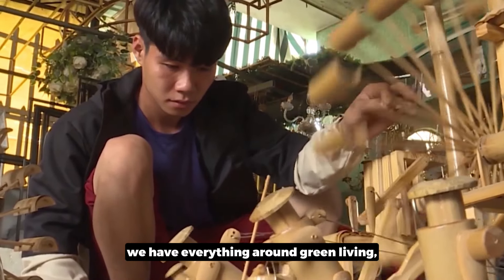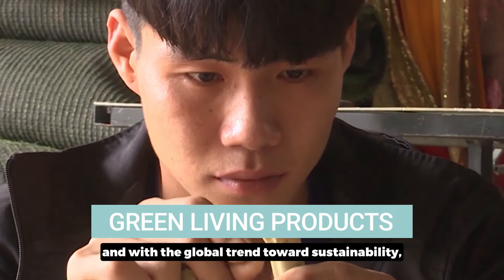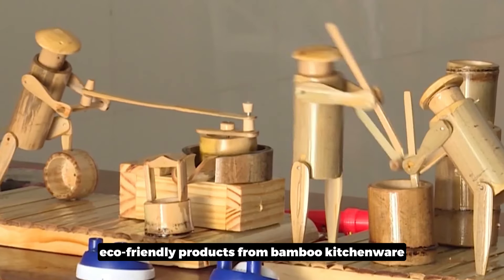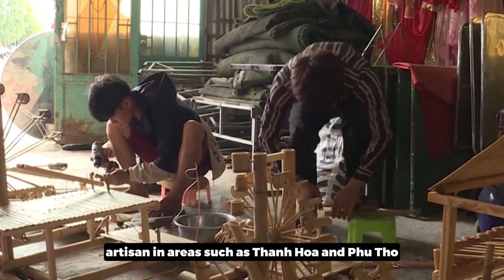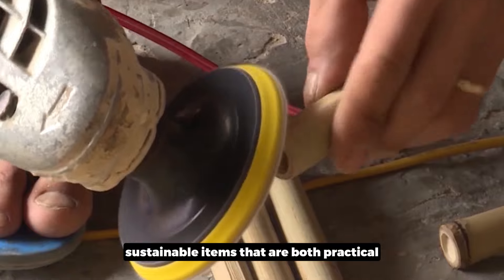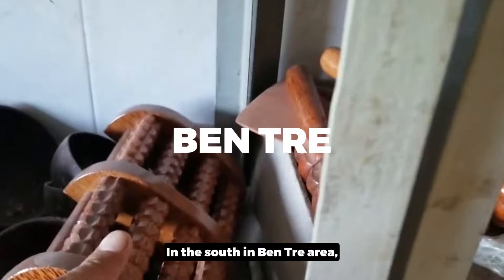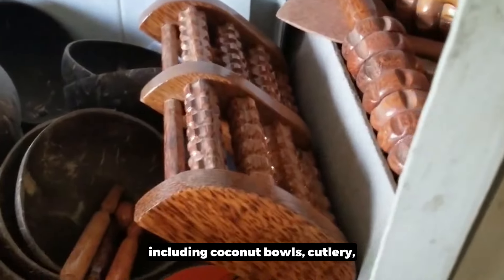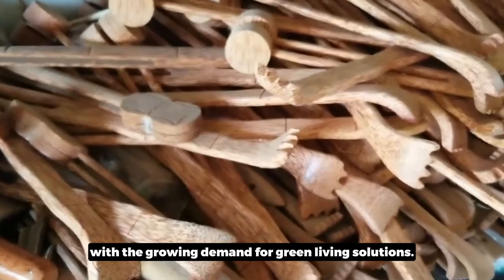The fifth product category is green living. With the global trend towards sustainability, Vietnam is a leader in producing eco-friendly products, from bamboo kitchenware to reusable shopping bags. Artisans in areas such as Thanh Hoa and Phu Tho focus on crafting sustainable items that are both practical and aesthetically pleasing. In the south, in the Ben Tre area, this is the leading producer for coconut-based products, including coconut bowls, cutlery, and accessories that align with the growing demand for green living solutions.